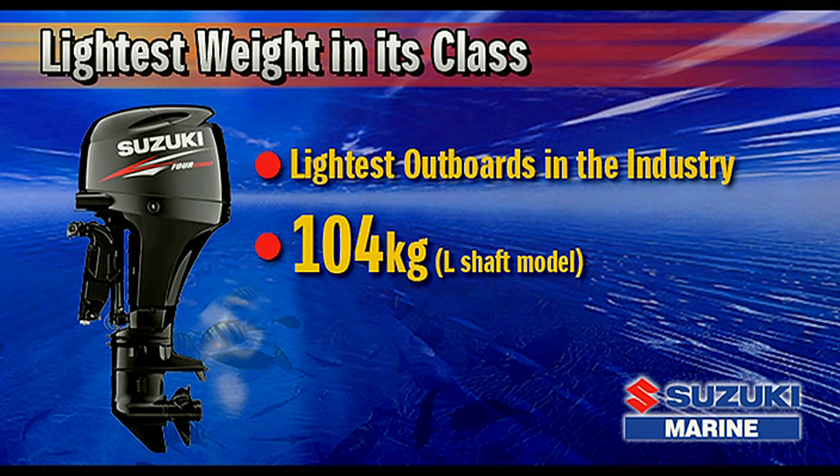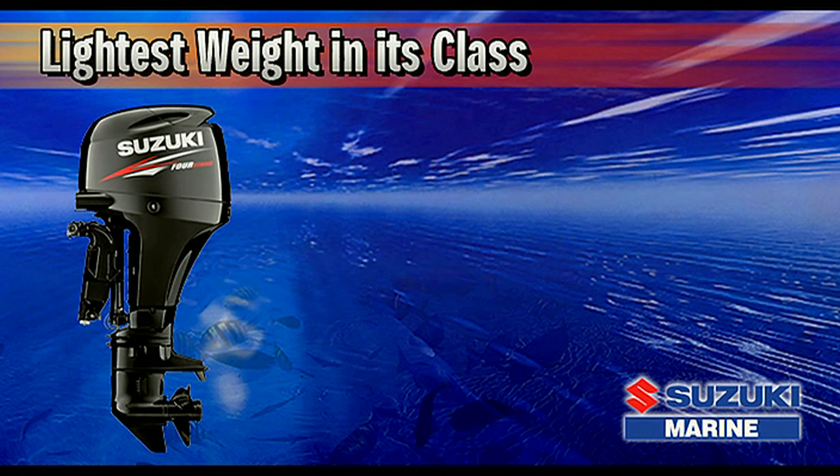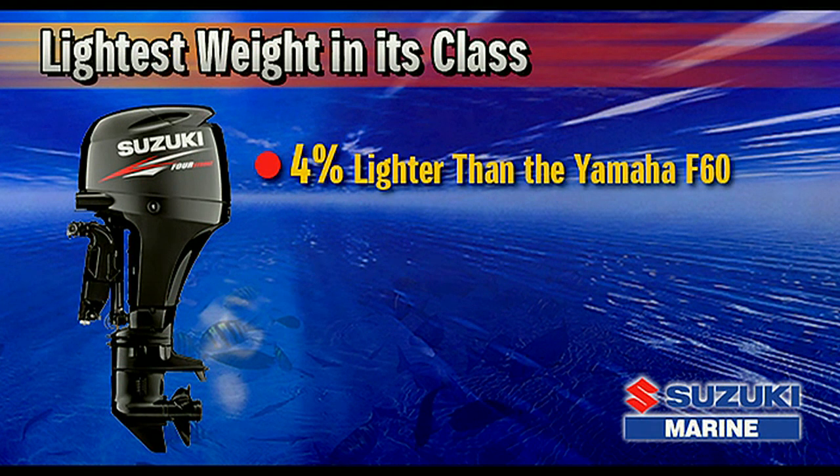This reduction in weight was accomplished by redesigning each part and component from the ground up, applying the knowledge and technological advancements Suzuki has gained over the last decade. The new Suzuki DF-60 is 4% lighter than the Yamaha F-60.